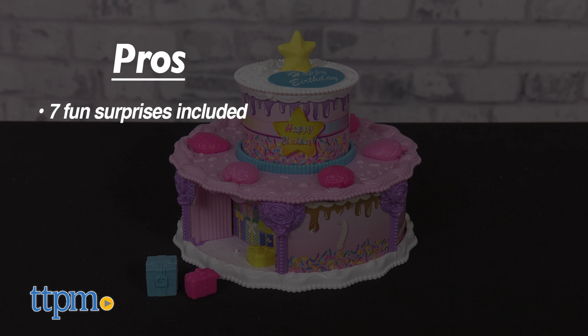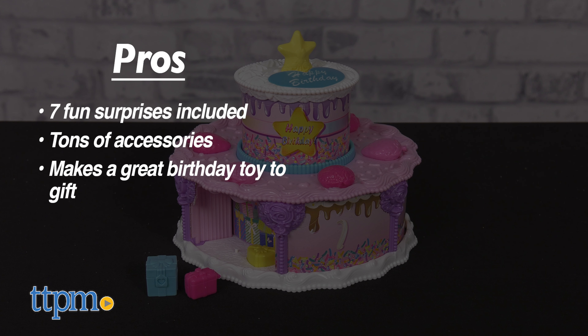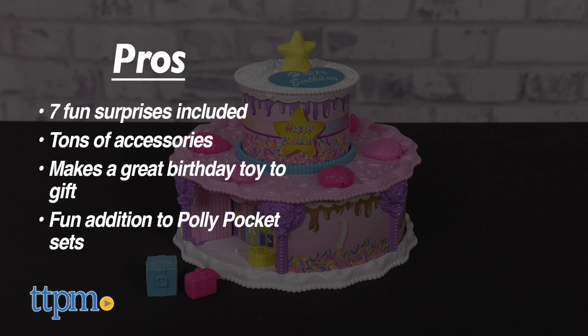My pros? There are seven fun surprises included, tons of accessories, it's a great birthday toy to gift, and it's a fun addition to any Polly Pocket sets.